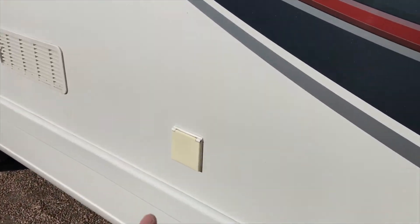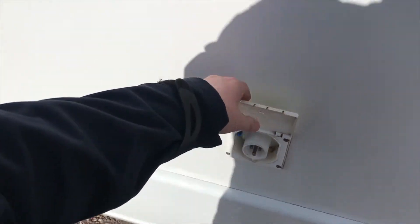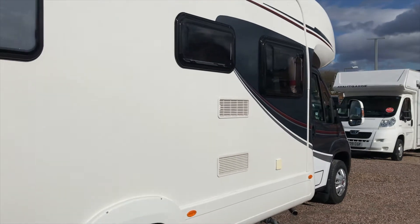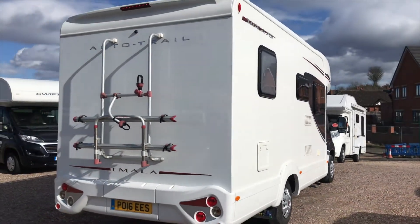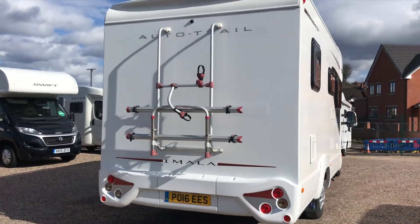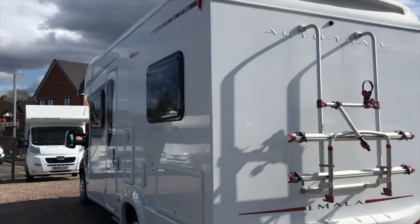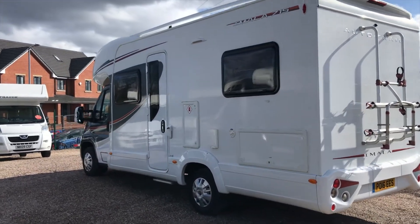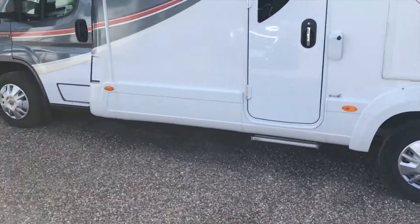On this side you have the electric hookup, as you can see. There's an excellent look to this motorhome. You can see the bike rack on the back as well. You do have an outside light as well as the step to make it easier to get in and out of.